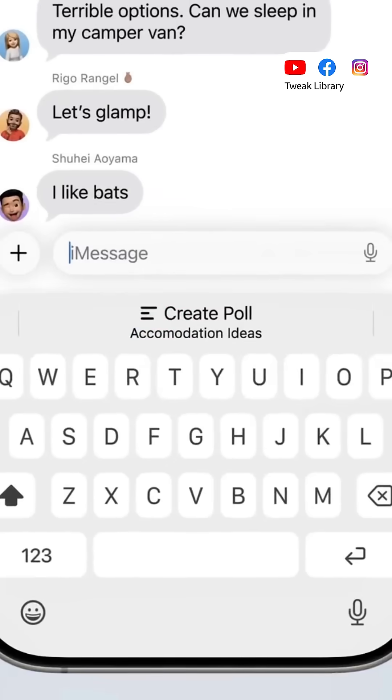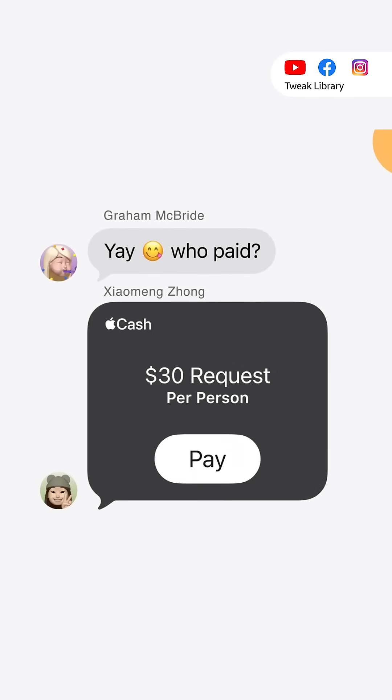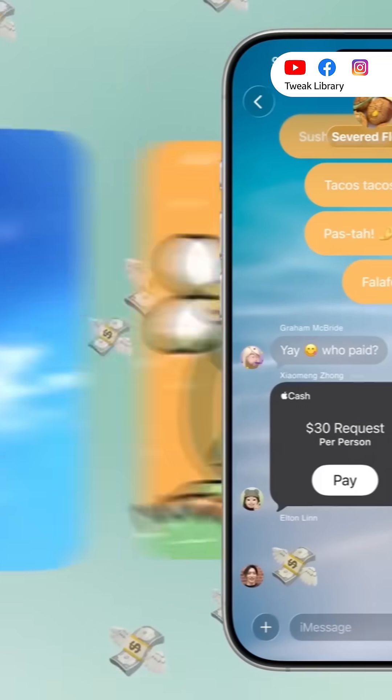In Messages, you can now create polls in group chats and easily split money with friends using Apple Cash. You can also add custom backgrounds in your chats.